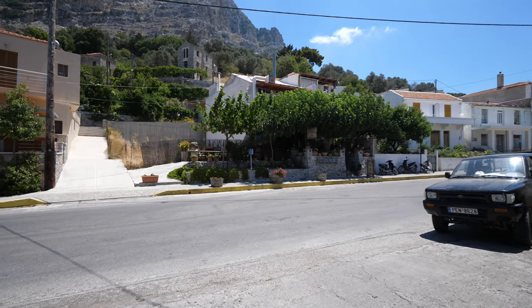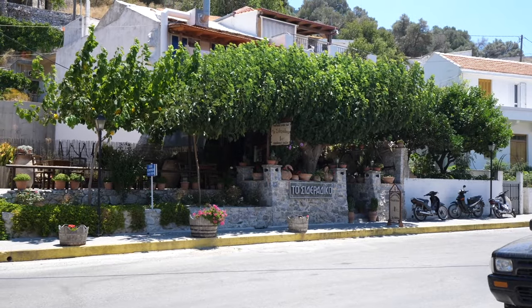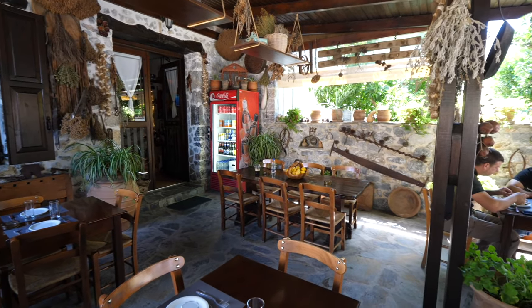We're in the village of Spili on the island of Crete. We're at a place called Tossi de Radiko, also known as the Old Forge — an old traditional Cretan restaurant here in the small village of Spili. This is an awesome experience.